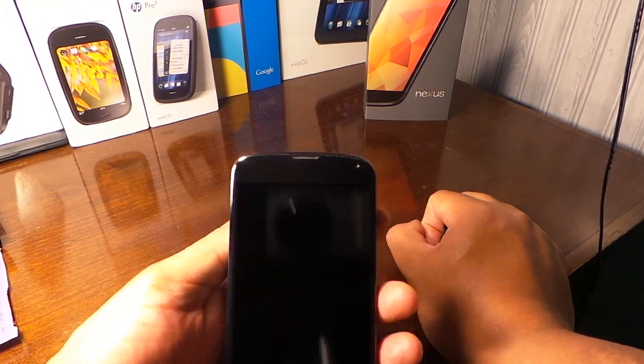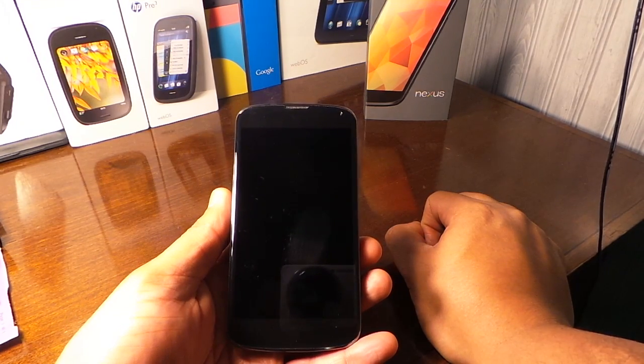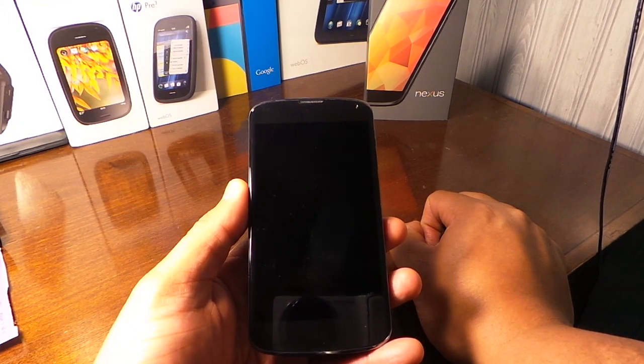All right, video demonstration of always listening on your Nexus 4 and dynamic notifications. So let's do this demo.